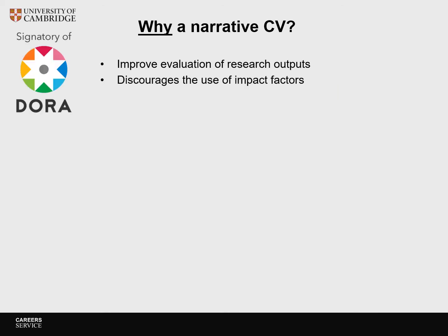Now that we know what a narrative CV is, we can start to explore why it is being introduced. In 2019 the University of Cambridge signed the San Francisco Declaration on Research Assessment, DORA in short. DORA is a framework that recognizes the need to improve the ways in which the outputs of research are evaluated. It discourages the use of impact factors. The use of narrative CVs fits with this drive to change the way we assess research output.